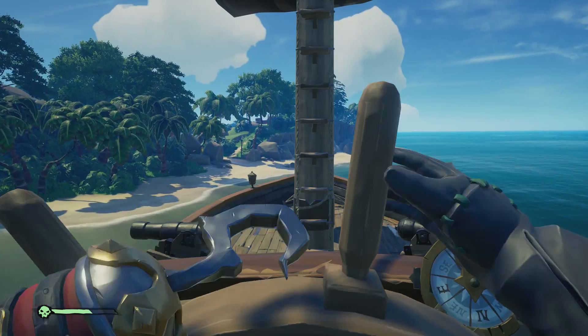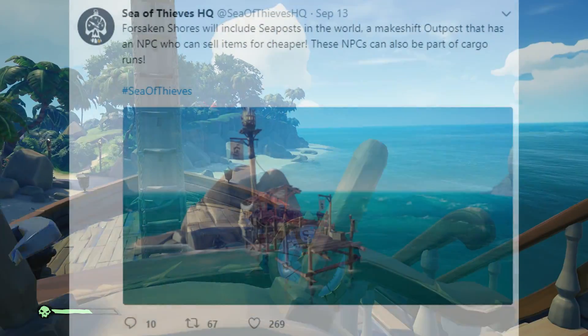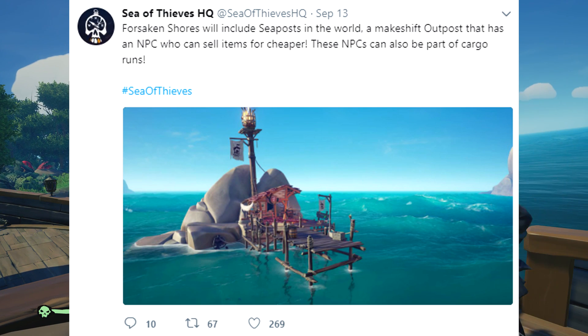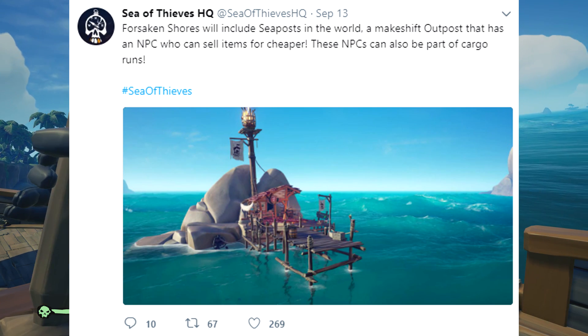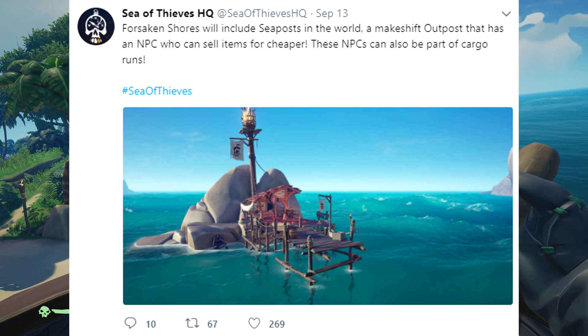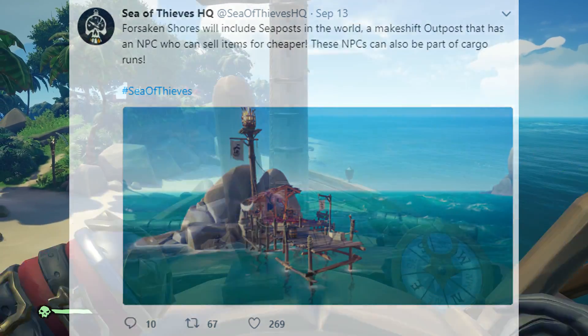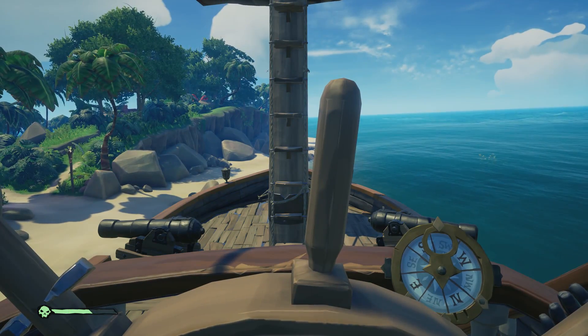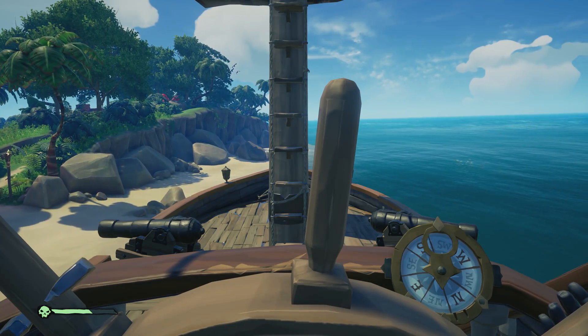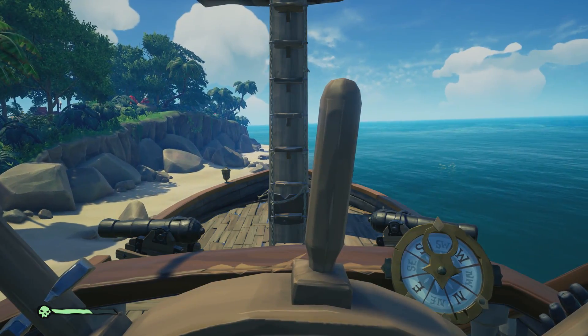Last but not least, we have a little bit of Forsaken Shores feature information. Forsaken Shores will include sea posts — a makeshift outpost with an NPC who can sell items for cheaper. These NPCs can also be part of cargo runs. Really cool — it's obviously adding more depth and a bit more end-game content to Sea of Thieves, which is a real good step in the right direction.